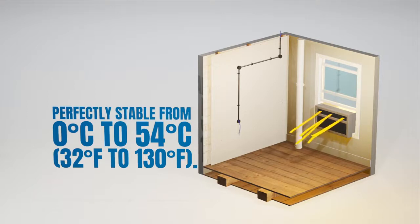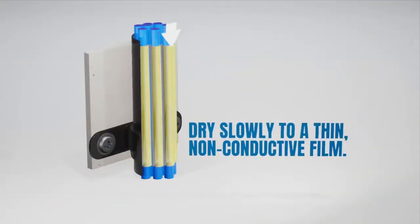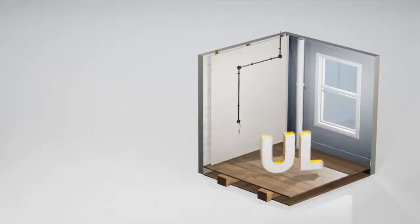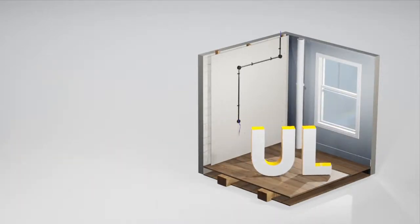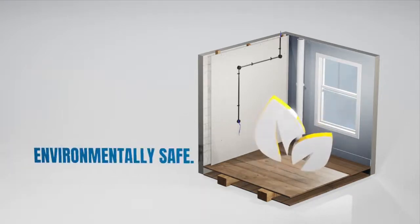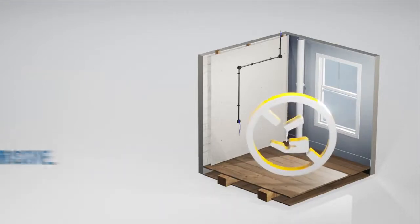Once applied, Yellow 77 will dry slowly to a thin, non-conductive film that will not harden in conduit. Yellow 77 has been independently tested to IEEE and UL standards and are clearly labelled to enable electricians to verify compatibility. It is pH neutral, environmentally safe, non-toxic, non-flammable and non-corrosive.